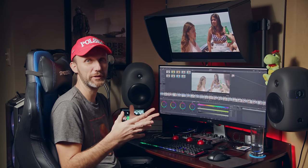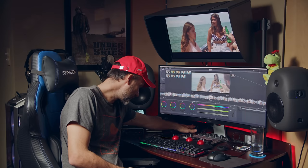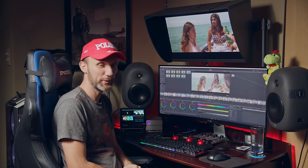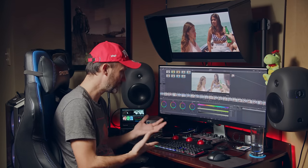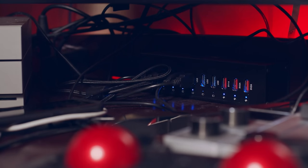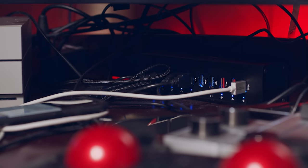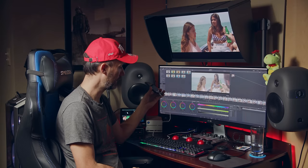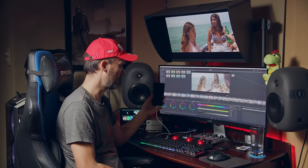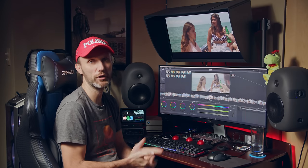Another thing I wanted to show is this USB hub. I always find I have too many things to plug into USB. I like this one because it's big, nicely built, and tough, with a lot of ports. It also has dedicated charging-only ports at 5 volts and 2 amps, so I plug my phone in there and it charges really quickly. The other ports you can use for hard drives and things like that.